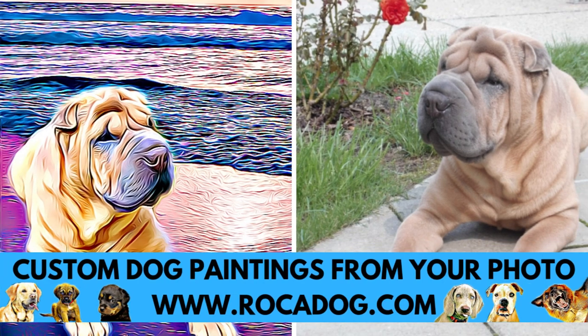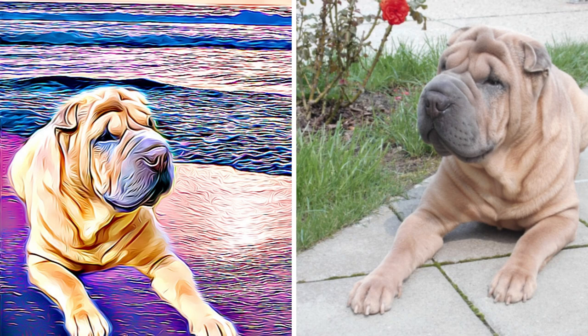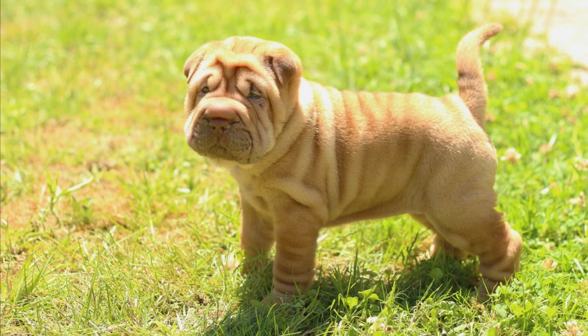If you owned a dog, there were big taxes for it. Only the richest people could afford to own a dog, and the Shar-Pei was nearly wiped out. In the 1960s and 1970s, the Chinese Shar-Pei was one of the rarest dogs in the world.